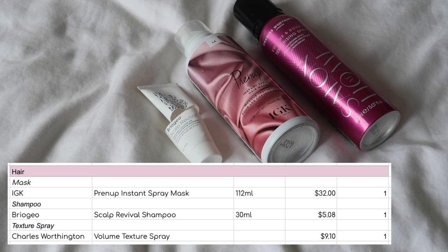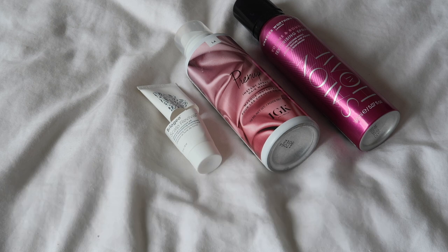For the hair care category, I have three empties. I have the Briogeo shampoo — I probably wouldn't repurchase that; I didn't hate it but didn't absolutely love it. I have the IGK Prenup mask, which I really, really enjoyed, but I don't think you can actually get that anymore. And last but not least, the Charles Worthington texturizing spray — for a drugstore texturizing spray, it's a really, really good one. I've finished multiples of that. I'm really pleased that category is now down to a single item. I used to have quite big numbers of texturizing sprays, so really pleased to have brought that category down.